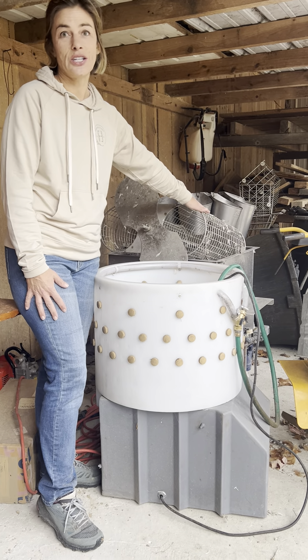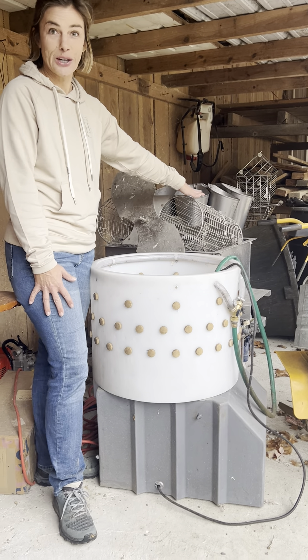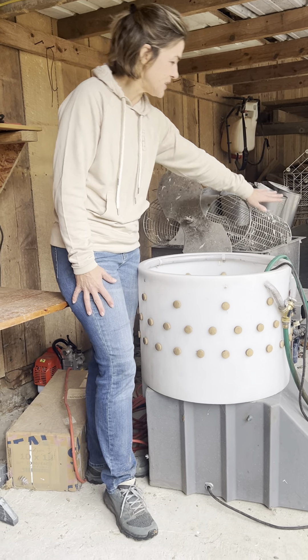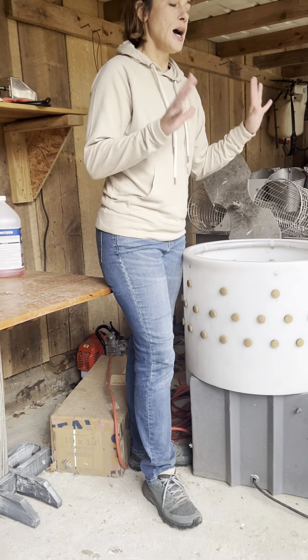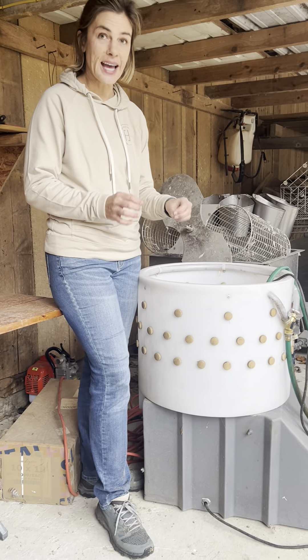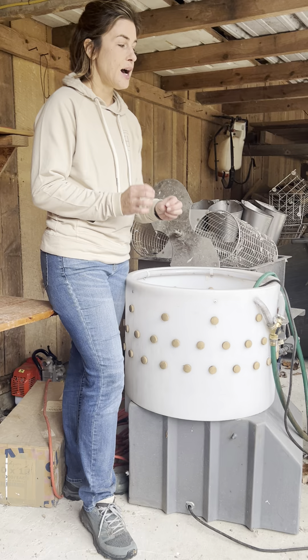A scalder in a chicken operation like ours — a bigger chicken operation — you couldn't do this without a scalder. The purpose of this scalder is we put in the birds, four birds at a time, at exactly 148 degrees the water is.